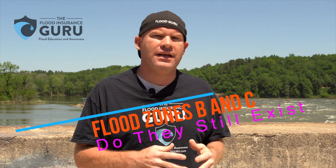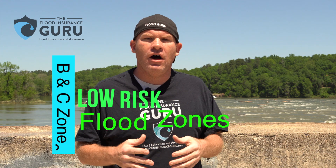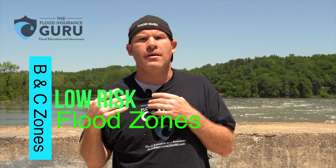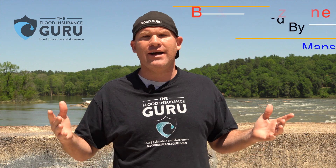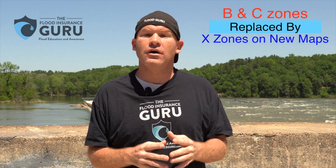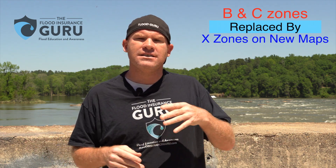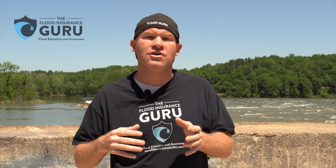Flood zones B and flood zone C's are really what flood zone X is today. On the new flood insurance maps, flood zone X is replacing B's and C's. These are still minimum risk zones. So if you live in a flood zone B or C and maybe someone's telling you they can't pull up what that means — it means the same thing as flood zone X when it comes to the maps. It means a low risk area. These flood zone B's and flood zone C's are being phased out to be replaced with flood zone X.